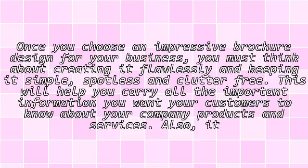Step 3: Keep it simple, clean, and clutter-free. Once you choose an impressive brochure design for your business, you must think about creating it flawlessly and keeping it simple, spotless, and clutter-free. This will help you carry all the important information you want your customers to know about your company.